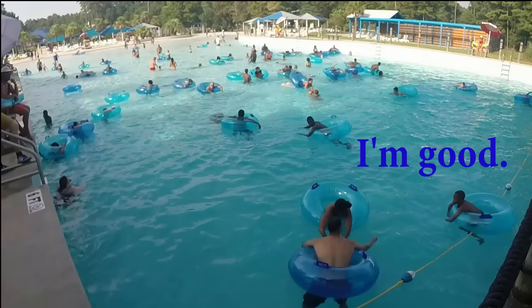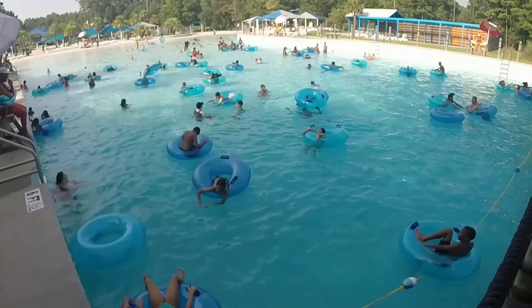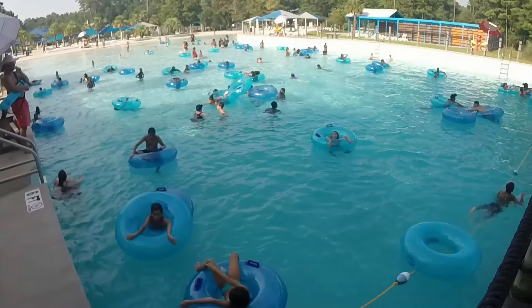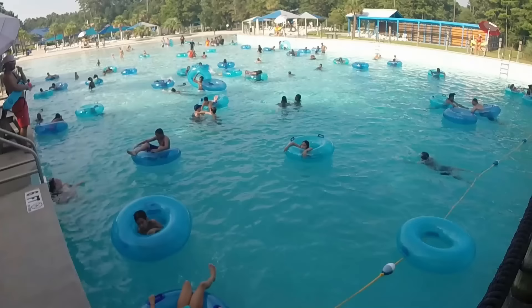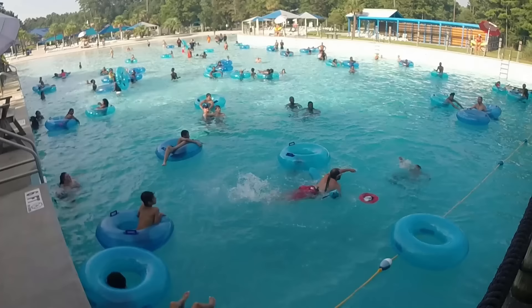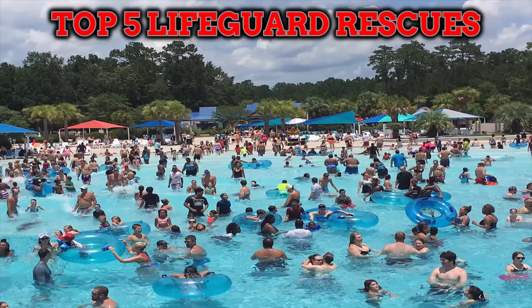The little boy in the water — just moments later this child has left their tube and is attempting to swim back towards the shallow end. It doesn't take long before this child is vertical in the water and gasping for air. He tries his best to use his arms to push the water down so he can get his mouth and nose above to take a breath, but that's only sustainable for so long. Luckily the lifeguard intervenes quickly and takes the child to safety.